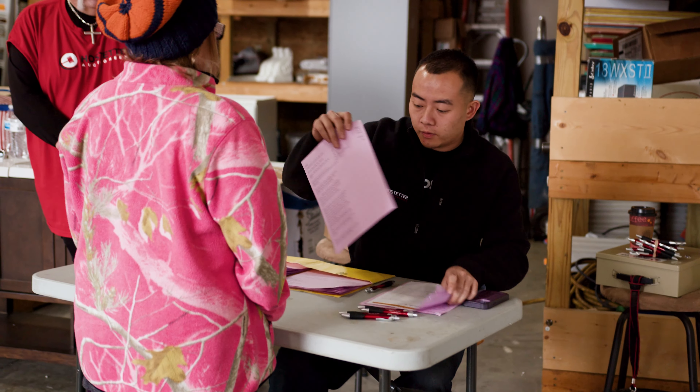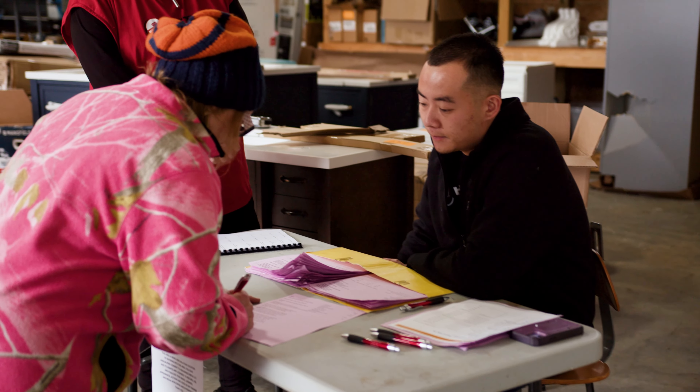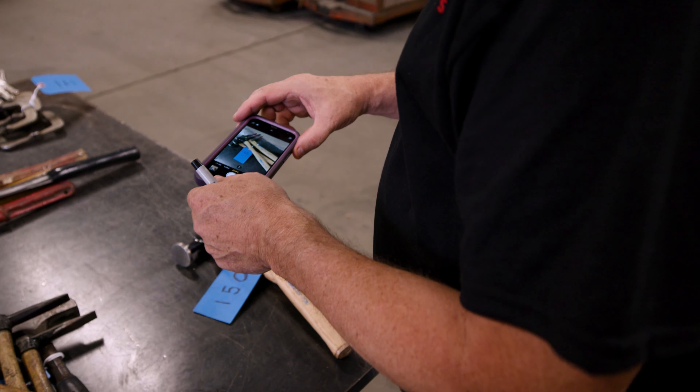From there, we engage them with the contract. Once we get the contract, we will set up dates for our setup crew to come in and inventory, organize, and photograph all those assets.